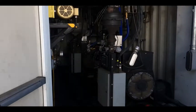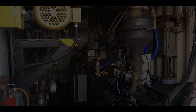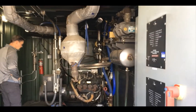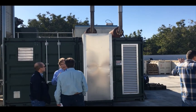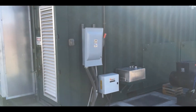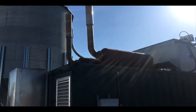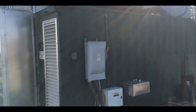The cleaned-up producer gas is sent to the power generation module, where you can see the engine and genset that produces electricity. Engine exhaust is routed through stacks on the top of the power generation module. Electricity produced by the system can be fed to the utility grid or used to power local demand loads at the site.